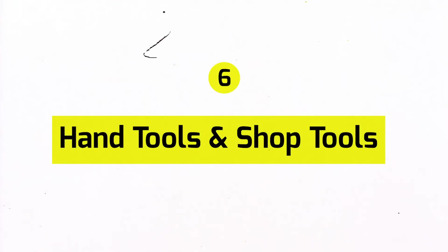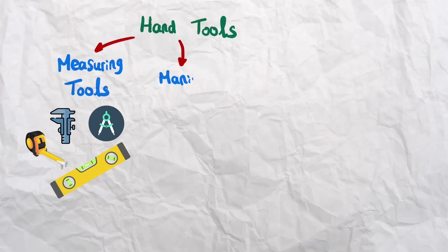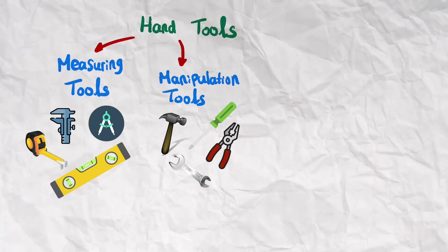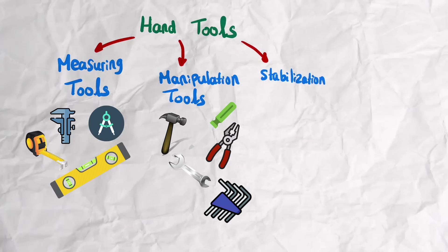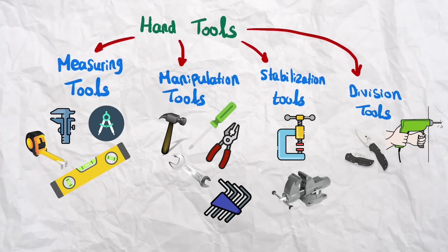Another important tangible skill is the ability to use tools. Hand tools can be broken down into four groups. First, measuring tools like calipers, compasses, levels, and tape measures. Second, manipulation tools like screwdrivers, hammers, pliers, wrenches, and allen keys. Third, stabilization tools like clamps and vices. Fourth, division tools like drills, knives, saws, sanders, and files. Regardless of what type of engineering you're in — even software — it's important to be able to use these tools and know each one's purpose, just in case you need to build or test something.